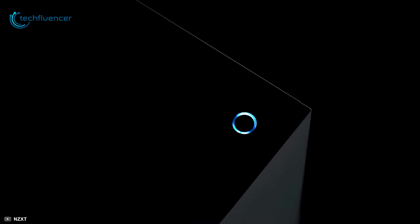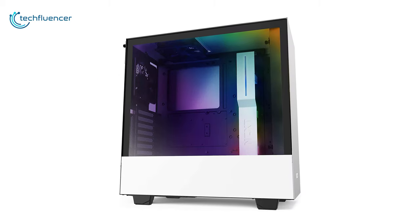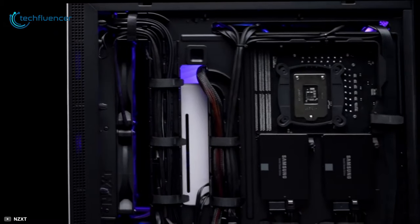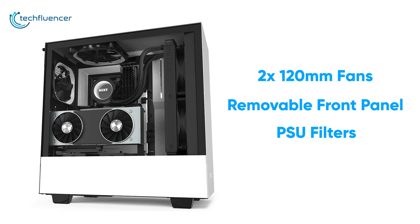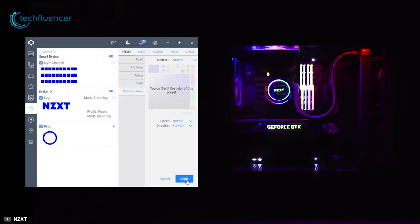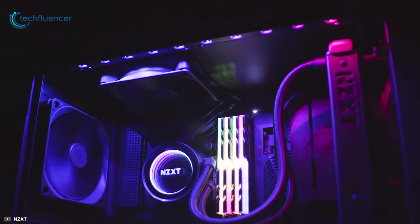Finally, at number 1, we have the H510i by NZXT, an upgrade to the previous iconic H-series chassis that is rigged for maximum performance and visuals. Featuring an SGCC steel construction and tempered glass side panel, this PC chassis not only looks sleek but will also remain durable for a longer period. With its built-in mounting bracket, you can vertically mount your GPU and show it off. Thanks to its patented cable routing kit, managing cables will be a piece of cake. The case comes with two 120mm fans, a removable front panel, PSU filters, and supports radiators up to 280mm in size, which altogether will keep your PC cool. It also includes Smart Device V2 that will enable you to control up to 2 RGB lighting channels and cooling fans. It also has a decent amount of ports including a USB-C connector for connecting your smartphone or high-speed external storage. Because of its stunning yet minimalistic design and amazing features, we have placed it on the number 1 spot of our list.